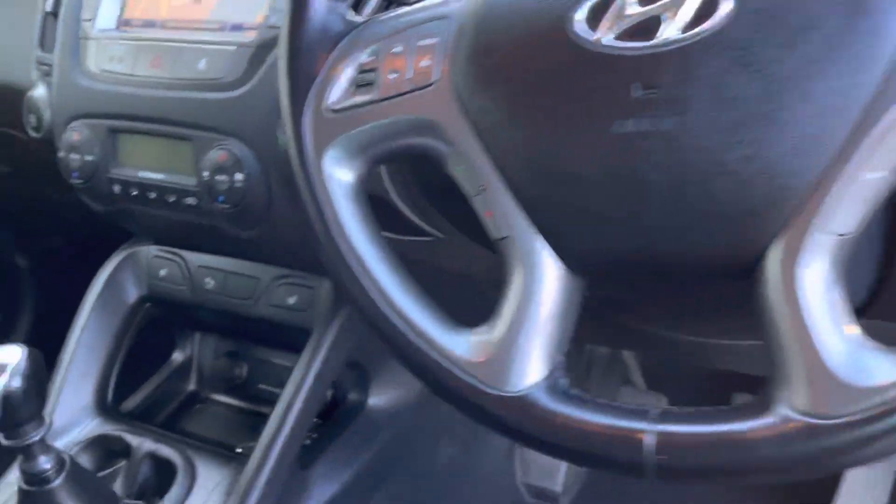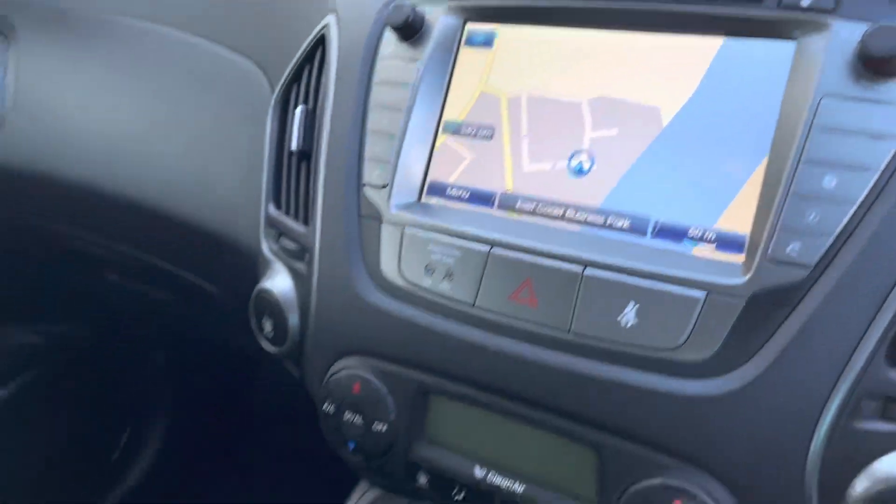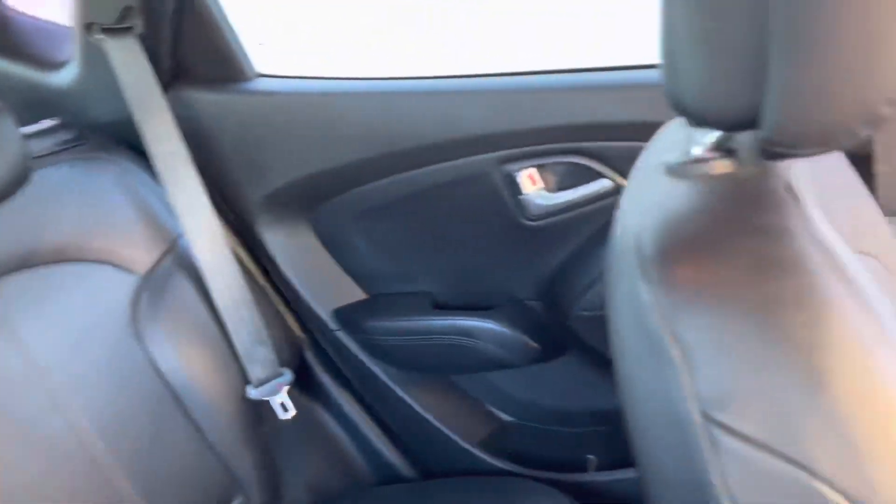It's got cruise control, satellite navigation, and Bluetooth for your phone. Obviously the leather is in excellent condition as well.